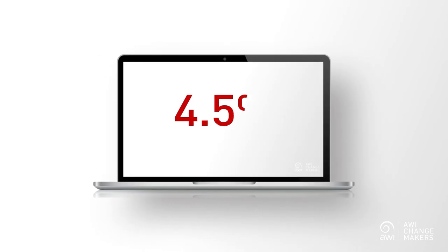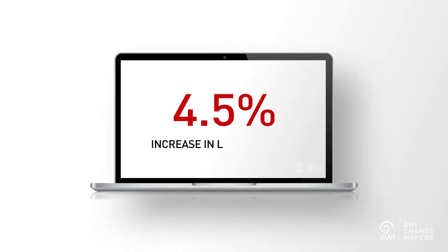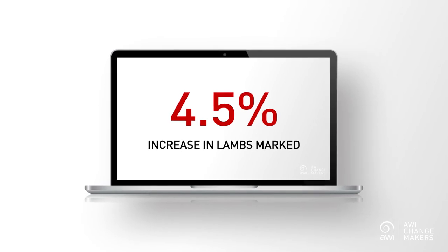But there is even more to achieving great lamb survival in your twins. There is a significant difference between your singles and your twins when it comes to the risk of mismothering in the lambing paddock. Simply reducing your twin lambing mob size will help improve your lamb survival. For a more detailed look at this component, check out AWI Changemakers episode 1, focused specifically on lambing mob size.